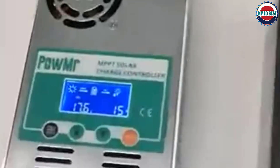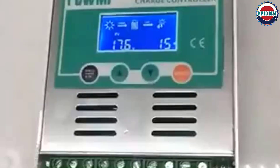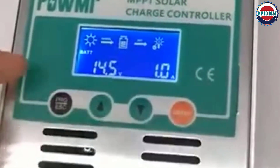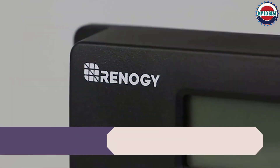The charge controller offers optimal protection of your battery for extended battery life. The Pow Mister MPPT solar charge controller is suitable for most battery types including sealed, gel, NiCd, and lithium batteries. It is one of the most reliable charge controllers that offers flexibility to cater accordingly to your needs.